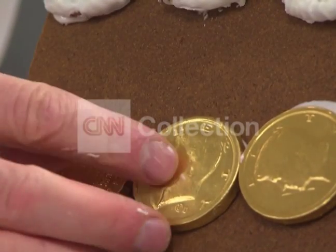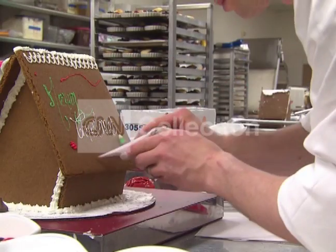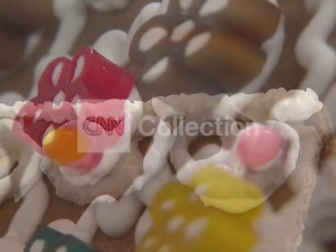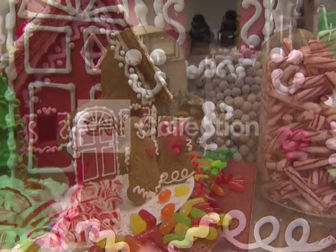The most important question: just how long can you admire it before eating it? The chef says that depends upon how much heat and dry air it's exposed to, though it's likely many won't make it too long. In Washington, I'm Karen Kafa.